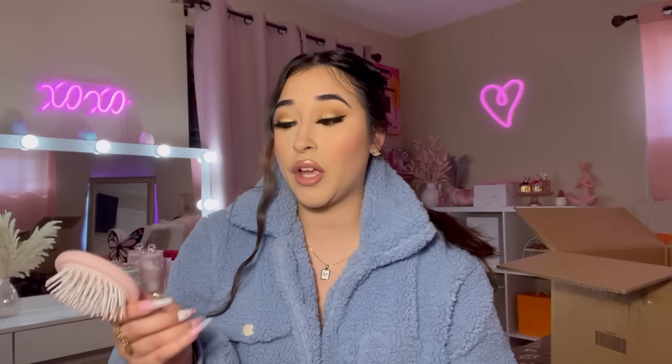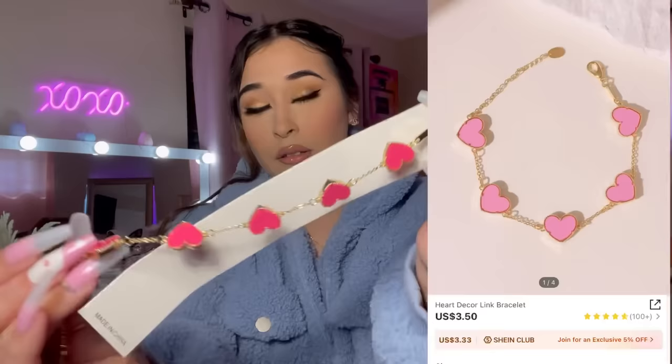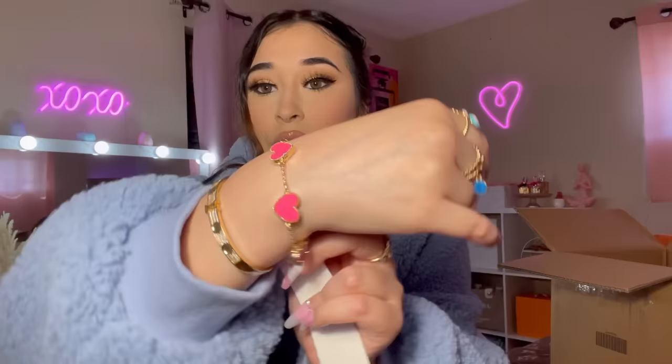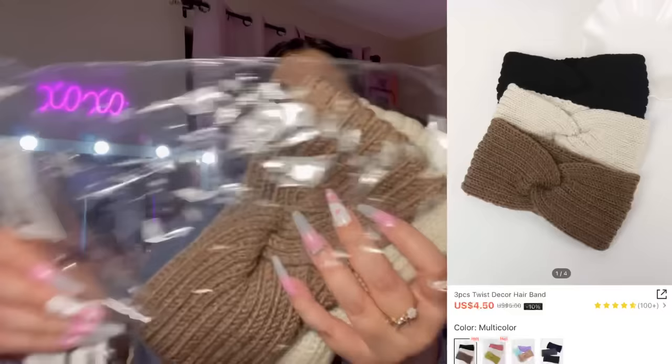I picked up this pink hairbrush because I don't have an on-the-go hairbrush for my purse — this one is perfect. I also got this pink bracelet — look how pretty it is! I did order a white one too. This is really pretty, I like it a lot.